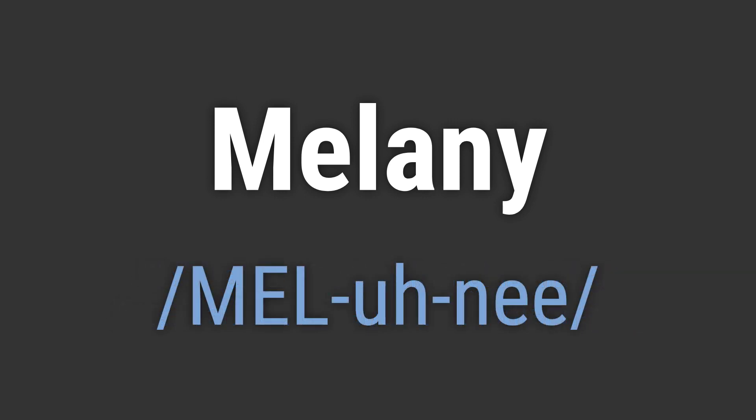It's pronounced as Melanie. To pronounce it correctly, emphasize the mel syllable and then add a soft a sound before ending with a nay.